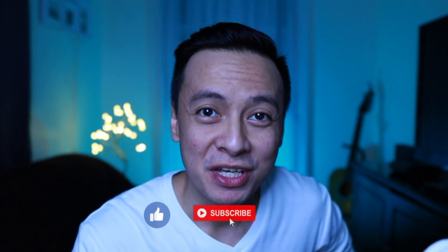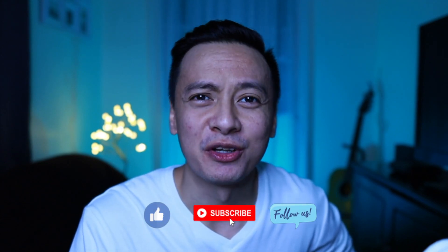Alam nyo na yung next kung susunod na sasabihin ha? Please like and share if you're on Facebook, and subscribe and smash that button if you're on YouTube.